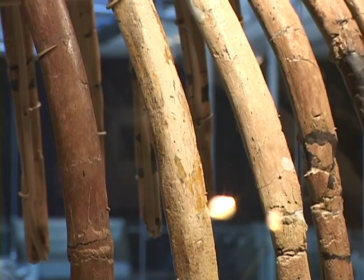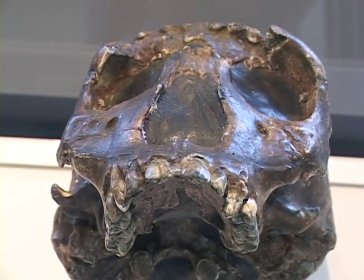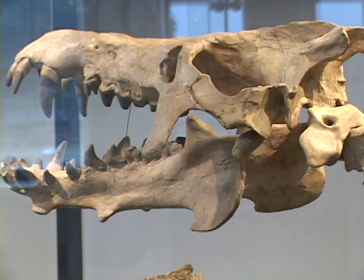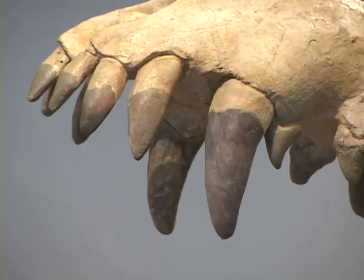To experience this fascinating glimpse into this important chapter of Earth's history, don't miss the Age of Mammals — now on display at the Natural History Museum of Los Angeles County in Exposition Park.